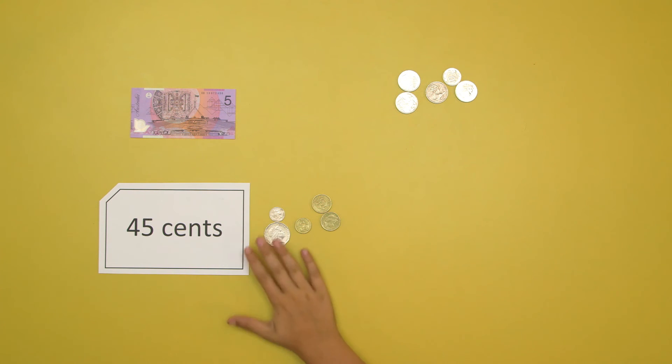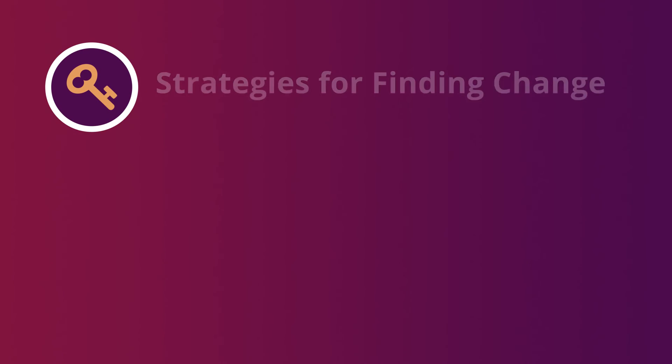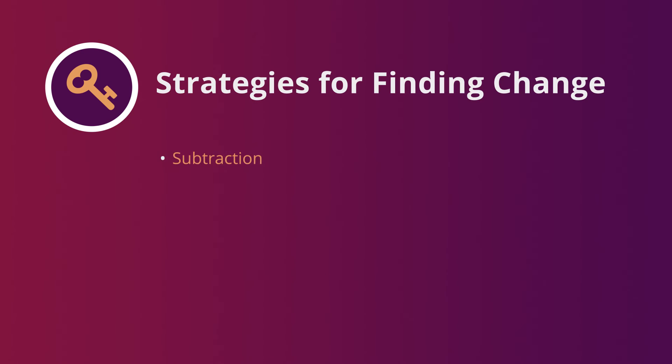The change $4.55 is the same whichever way it is worked out. So these strategies will help you to find change. Just choose whichever strategy works best for you: subtraction or counting on.